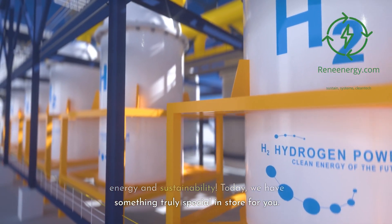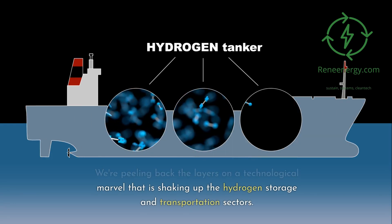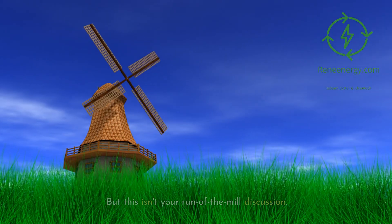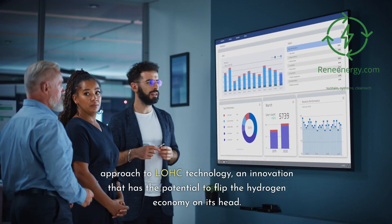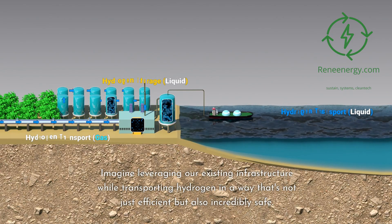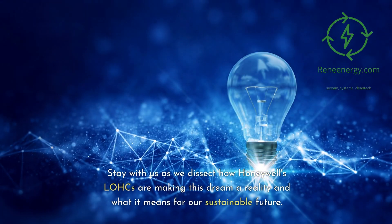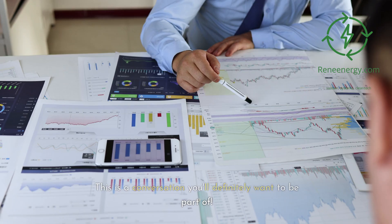Today, we have something truly special in store for you. We're peeling back the layers on a technological marvel that is shaking up the hydrogen storage and transportation sectors. We're talking about liquid organic hydrogen carriers, commonly known as LOHCs. But this isn't your run-of-the-mill discussion — we're spotlighting Honeywell's pioneering approach to LOHC technology, an innovation that has the potential to flip the hydrogen economy on its head. Stay with us as we dissect how Honeywell's LOHCs are making this dream a reality and what it means for our sustainable future.